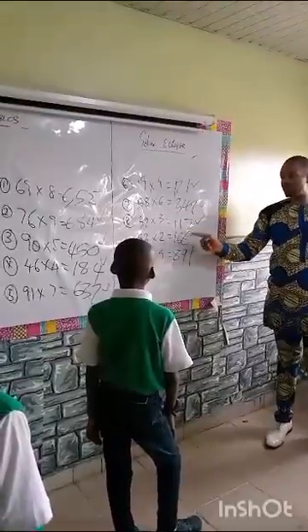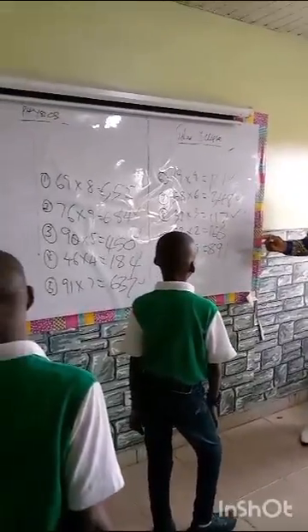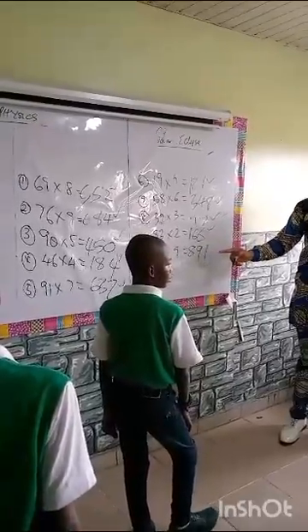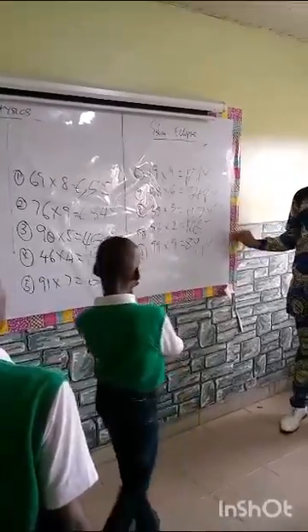Then we have 83 times 2. What do you have? 166. And then the last. 99 times 9. What do you have? 891. So, is it correct? Yes.